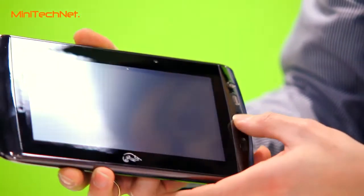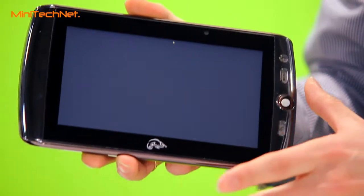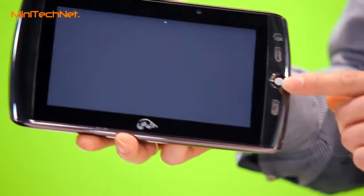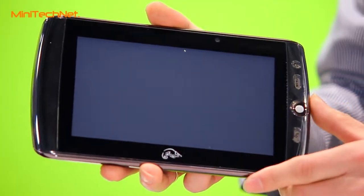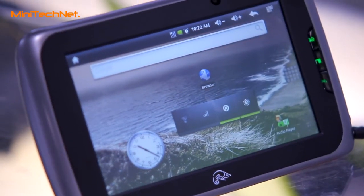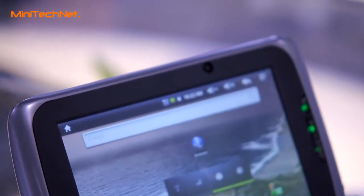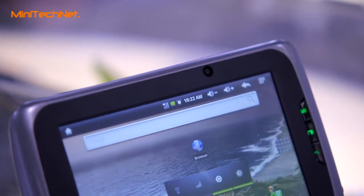As you can see in this model, we have full features just like the webcam, 3G functionality, and also the added trackball. We also have a version without the trackball. You can also see this on our website at www.pointofview-online.com.